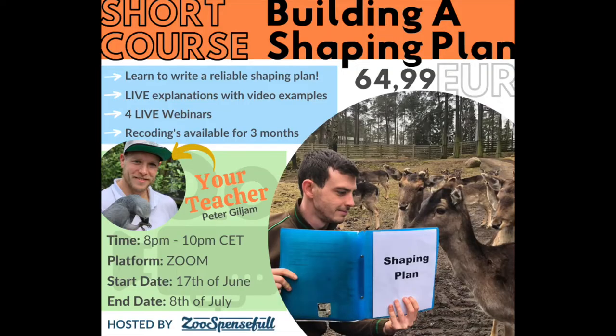All of this we will teach you in this brand new course. At the end of this course you'll be able to make a shaping plan the Zoos Pencil way. So sign up and learn how to get your animals to be more successful in your training sessions.